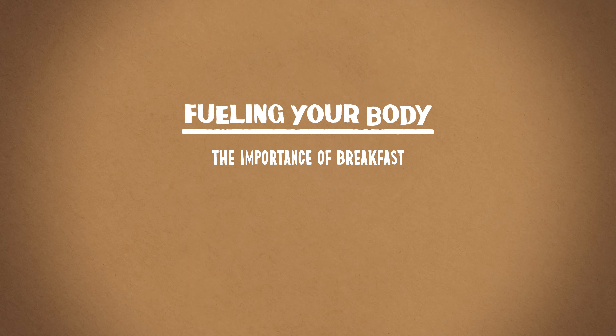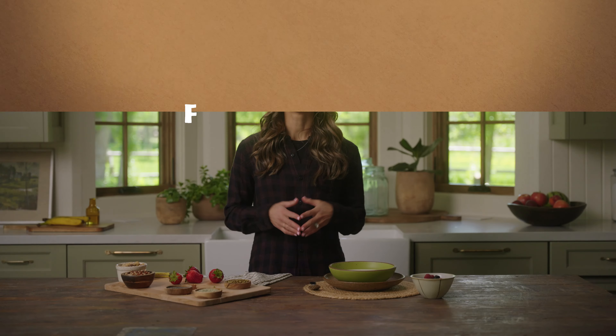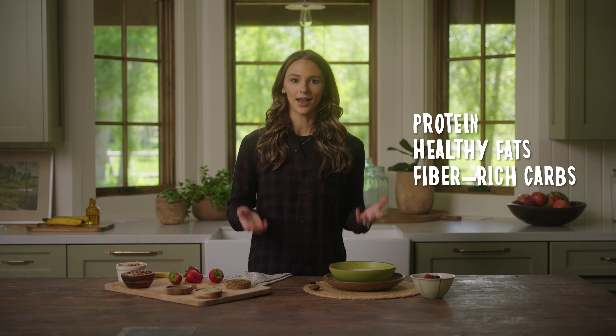Today we're going to go over a few of the basics when it comes to fueling your body. Epic adventures need proper fuel, and that all starts with breakfast. Eating a well-balanced breakfast can help you have more energy, improve concentration, and help regulate your appetite and blood sugar levels. What does building a balanced breakfast look like? Well, you want to try to include four components: a source of protein, a source of healthy fats, a source of fiber-rich carbohydrates, and color.